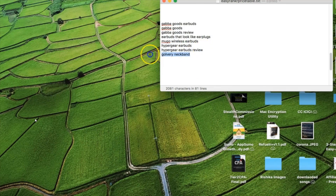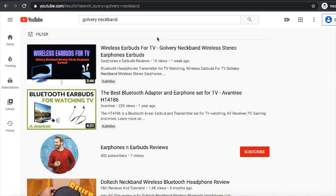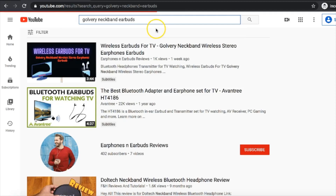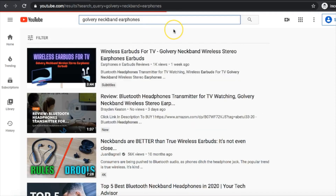Let's try one more keyword — Golwani Neckband. Again, this is our keyword and it's ranking number one. And if I type Earbuds, again we are ranking number one. And this is also ranking number one.